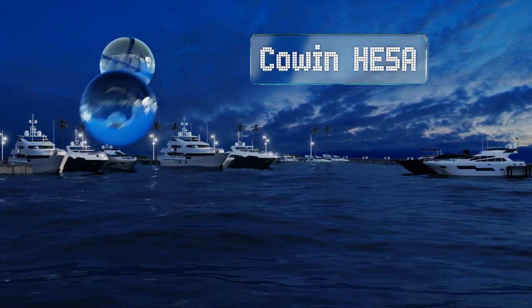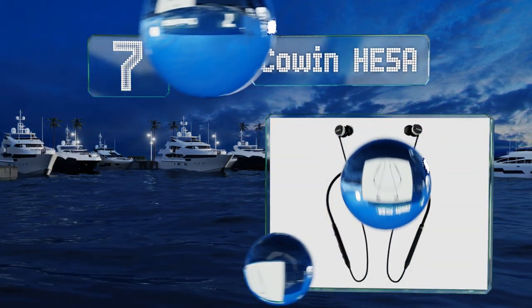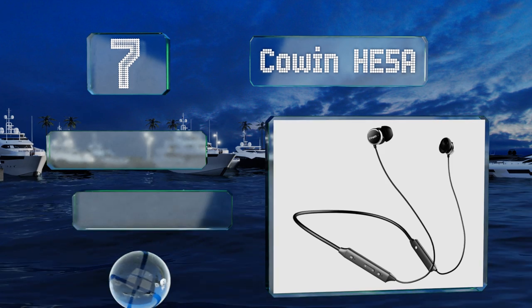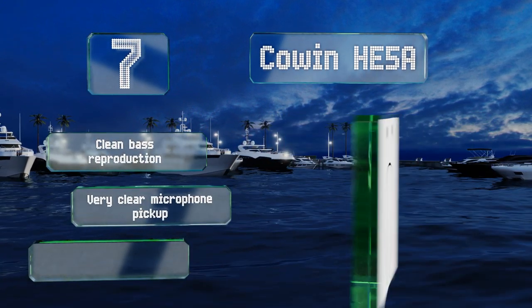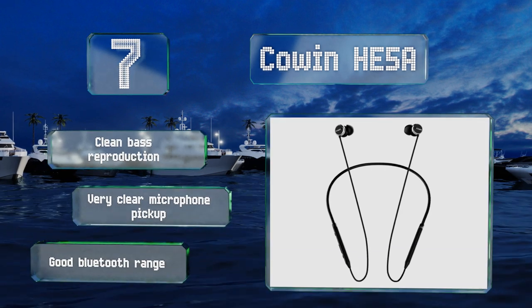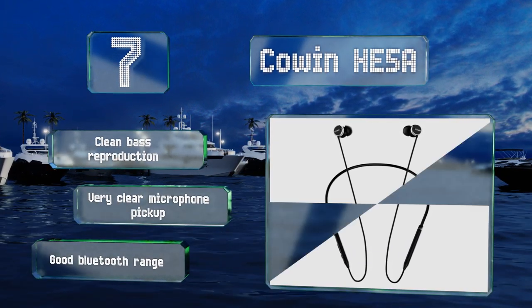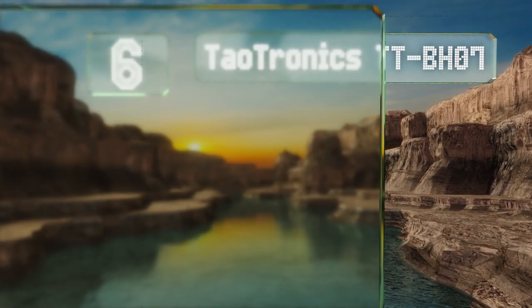At number seven, the Carrying HE5A has a slim and lightweight construction that almost feels like you aren't wearing anything. While not the best, its noise-cancelling ability is effective enough to cancel out airplane cabin sound or busy city traffic. It features clean bass reproduction, very clear microphone pickup, and a good Bluetooth range.